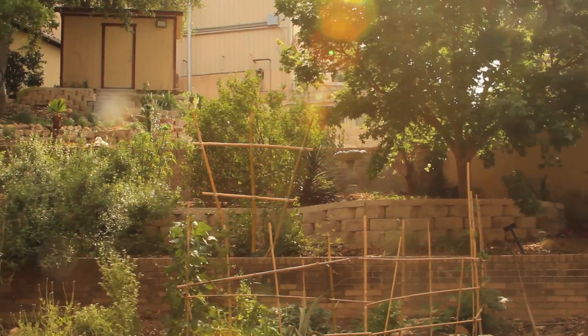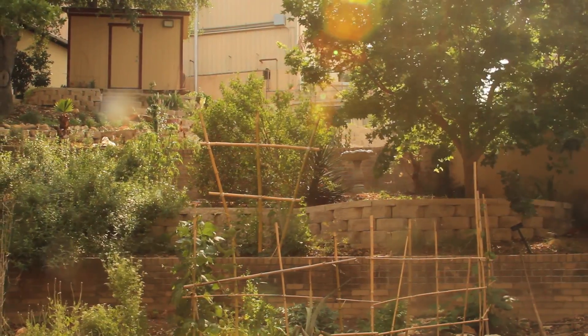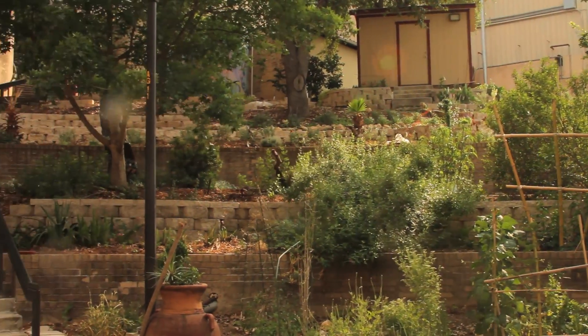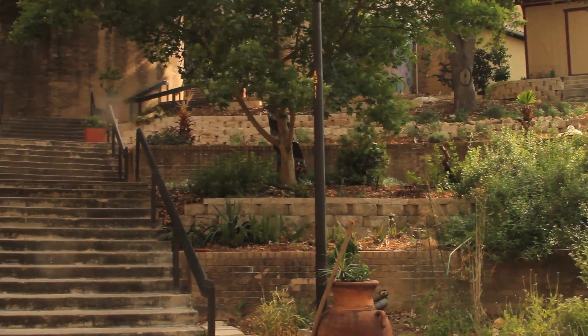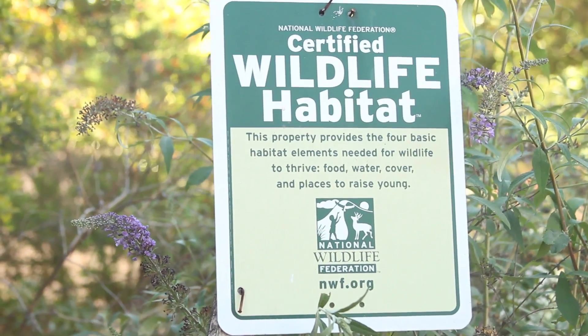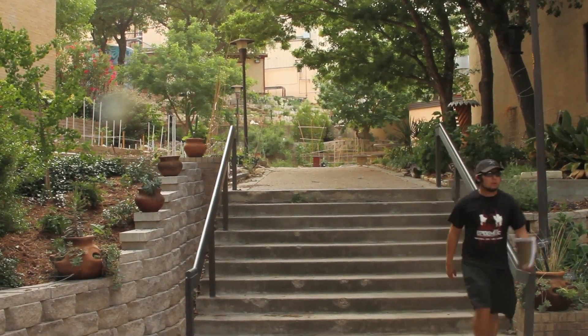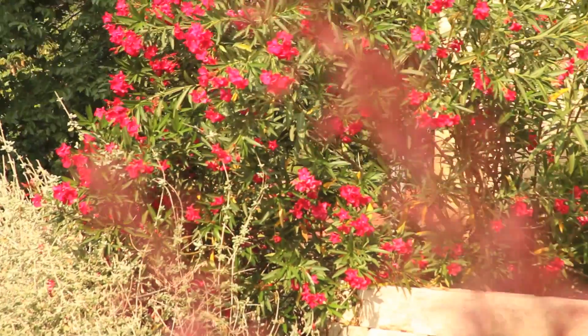Here, between the agriculture building and Hines, is a spot that some like to call the secret garden — and it's easy to see why. The grounds are maintained by the agriculture department, and it's actually a certified wildlife habitat. It's certainly one of the quietest spots on campus, and the scenery speaks for itself.